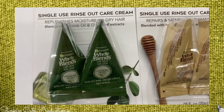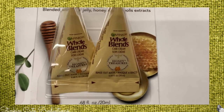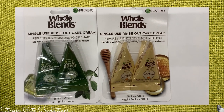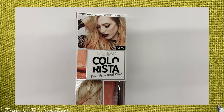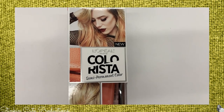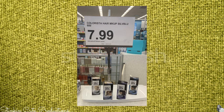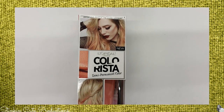I found two new blends of the Garnier Whole Blends — these are a single-use rinse-out care cream that replenishes dry hair, kind of a treatment with two treatments per package. I love that Dollar Tree is carrying more brand-name items. There's also a new item by L'Oreal called Colorista — it's a semi-permanent color for light hair. Kayla and I just saw this same product for dark hair at Walgreens marked at $7.99 a box, so finding it at Dollar Tree is an amazing deal.